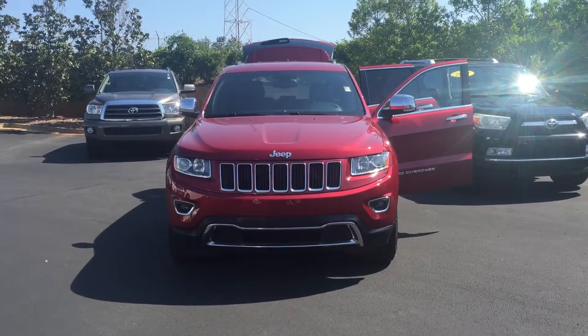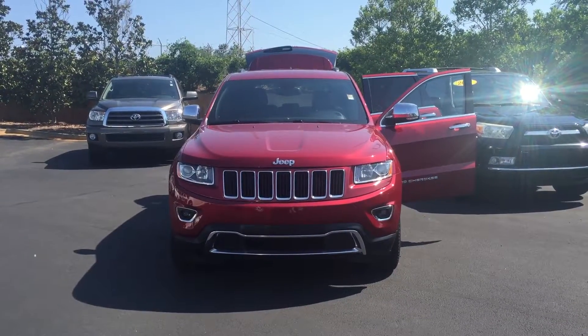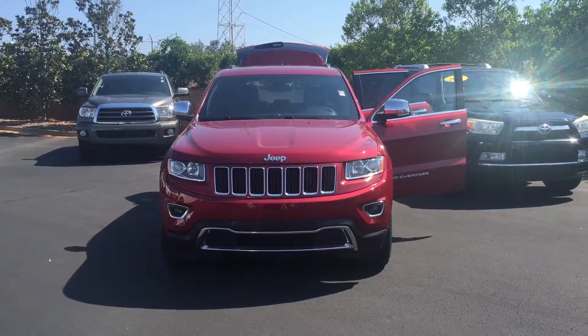Hello, Mr. Mobley. This is Wanda with LaGrange Toyota doing a short walk around the 2014 Jeep Grand Cherokee Limited that you inquired about.